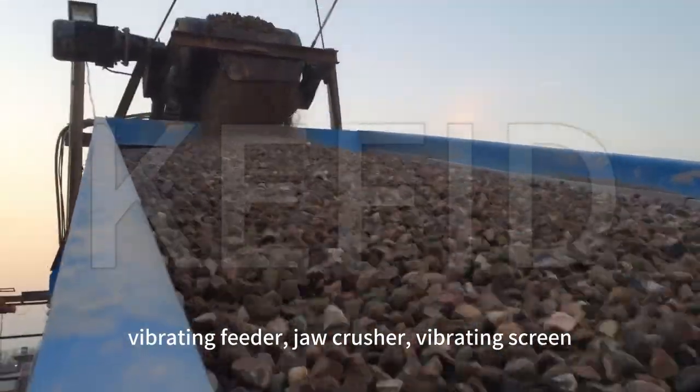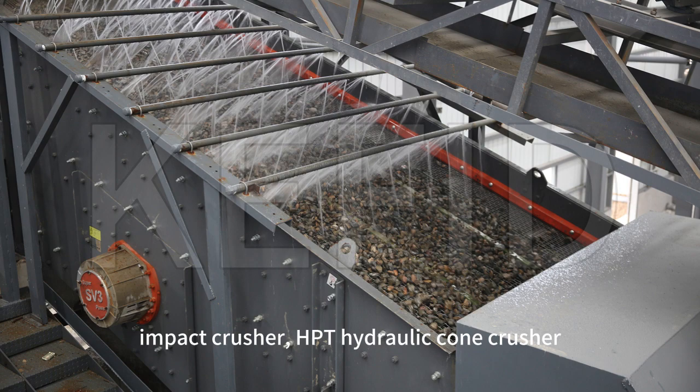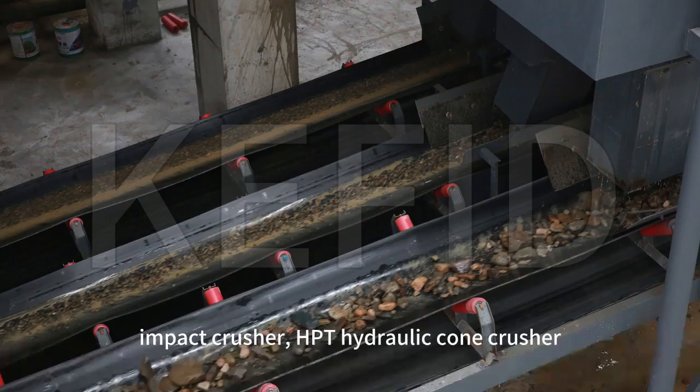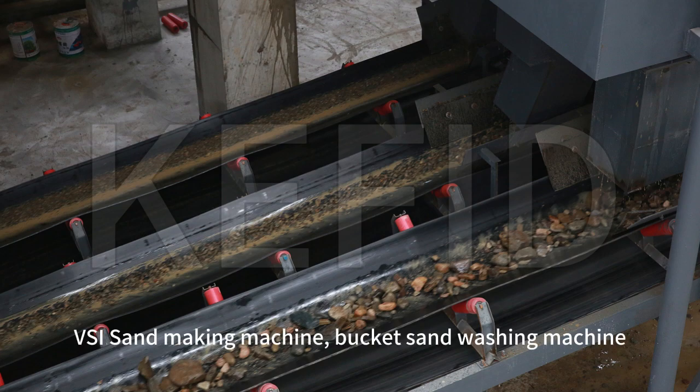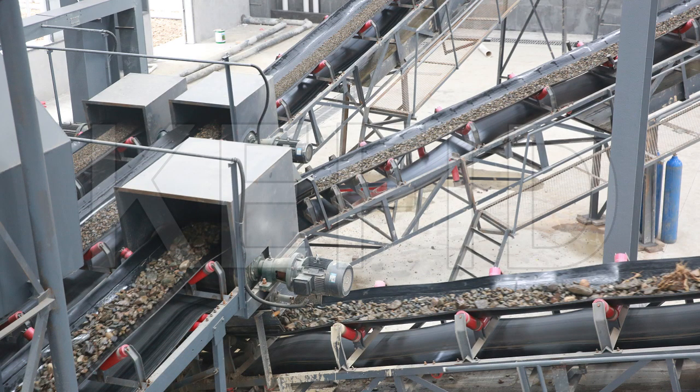The equipment includes a vibrating feeder, jaw crusher, vibrating screen, impact crusher, HPT hydraulic cone crusher, S5X vibrating screen, V-size sand making machine, and bucket sand washing machine.